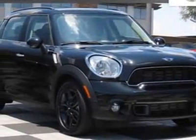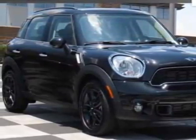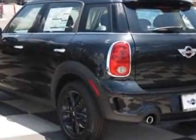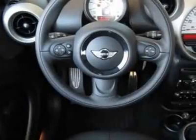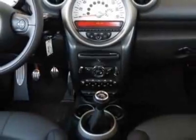Come take a look at this new 2012 Mini Cooper Countryman. For your protection, this vehicle has a full factory warranty. This vehicle gets an estimated 26 miles per gallon in the city and an estimated 32 on the highway.